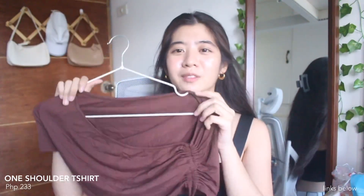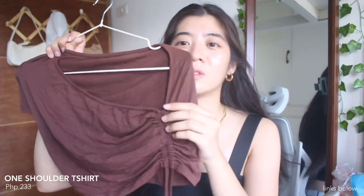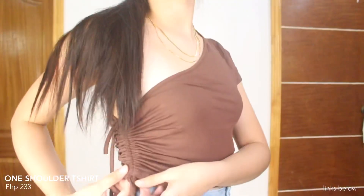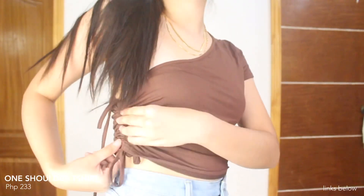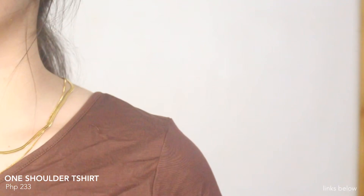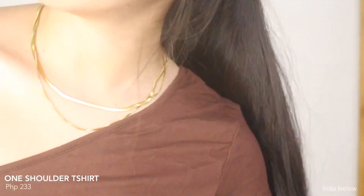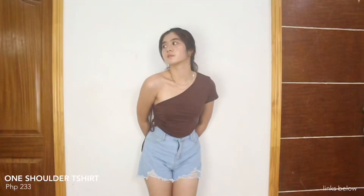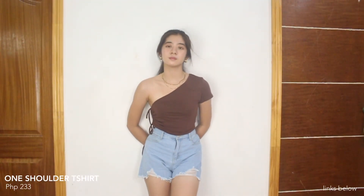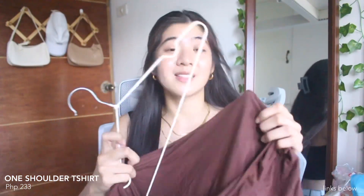Next top is this chocolate brown one-shoulder top. It has sleeves dito sa isang side and then meron siyang details sa other side. Pwede mo siyang gawing crop top or yung normal na length ng t-shirt. Yung quality super ganda — it's soft and parang cotton yung material niya. Hindi siya ganun ka-nipis, hindi din siya ganun kakapal. Another basic top na pwede mong bagayan sa jeans, sa shorts, or even sa skirt.